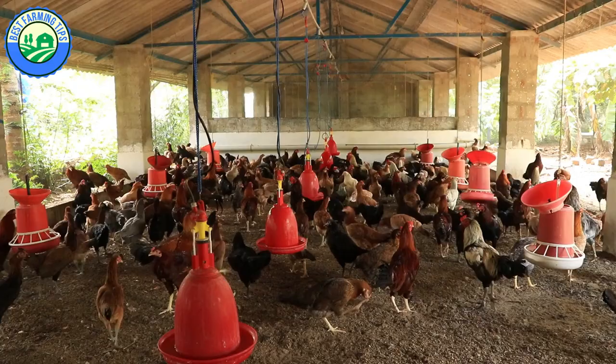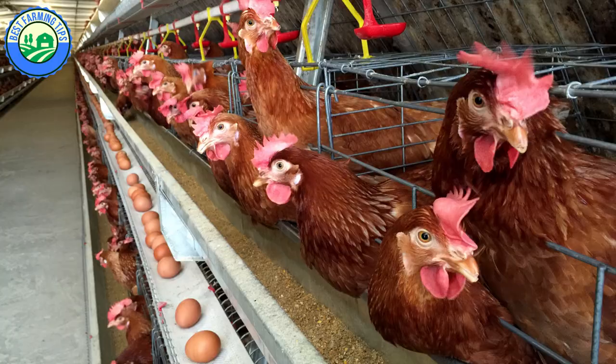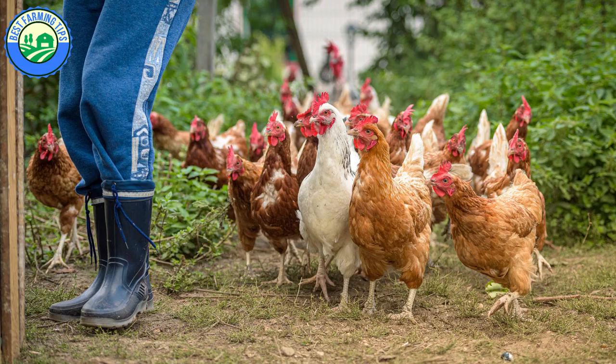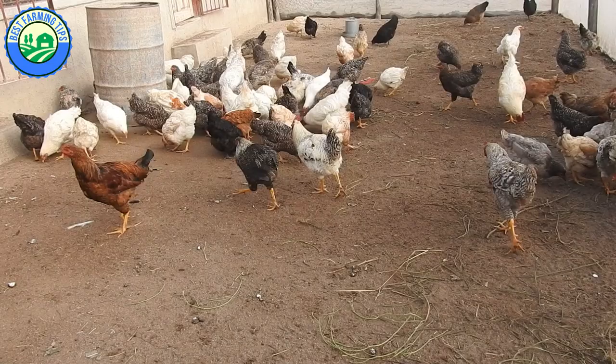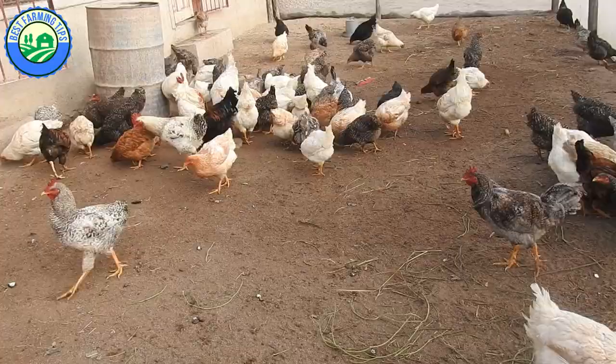Poultry farming, especially chicken farming, can be broken into specific categories such as layers, broilers, and free-range chickens. Each of these chicken farming categories will have birds that are selected for specific traits and will require specific nutrition based on what the end goals are.